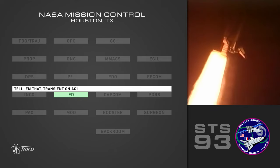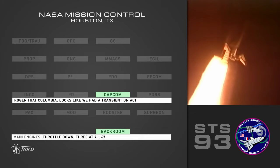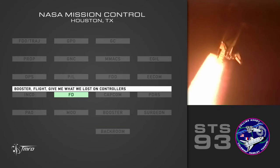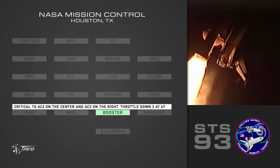Tell them that — transient on AC-1. Bus looks healthy at this time. Roger that, Columbia. Looks like we had a transient on AC-1, 1-2-8-7-67. Flight, give me what we lost on the controllers. We lost DCU-A on the center and DCU-B on the right. Critical AC-2 on the center and AC-3 on the right.